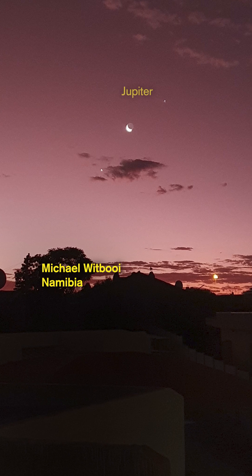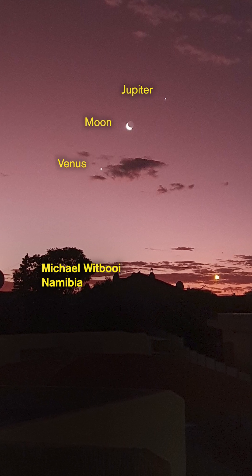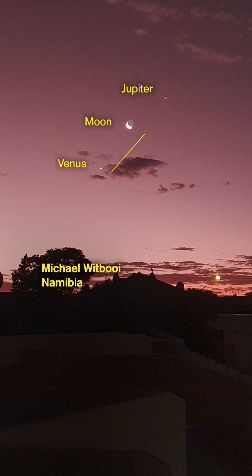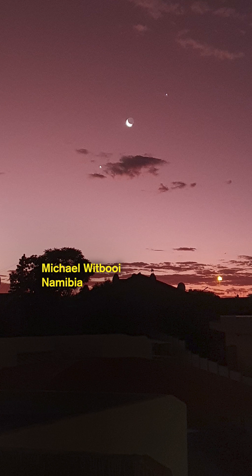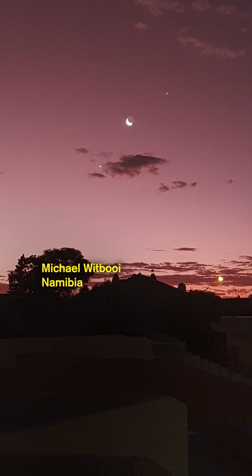The planets don't go from upper left to lower right — they go from lower left to upper right. That's because Namibia is south of the equator, so the planets make a different angle to the horizon.